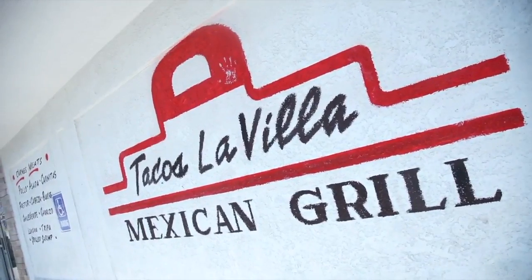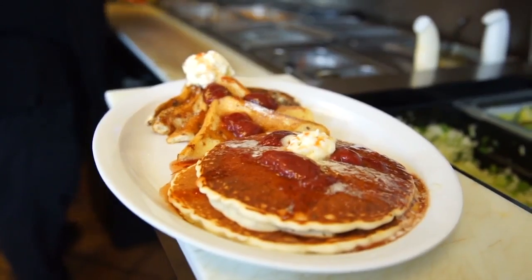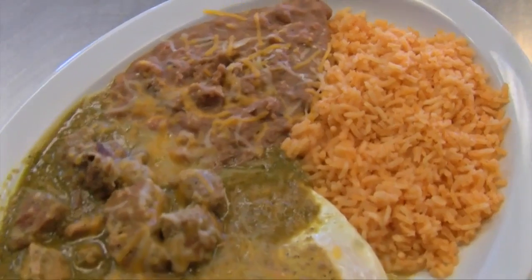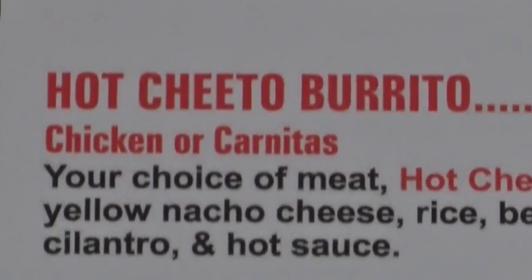Despite what the name says, Tacos La Via has much more on their menu than just tacos. You can find breakfast, burgers, even club sandwiches along with traditional Mexican dishes as well. What is not traditional is their hot Cheetos burrito.